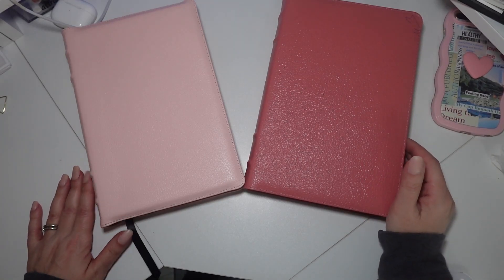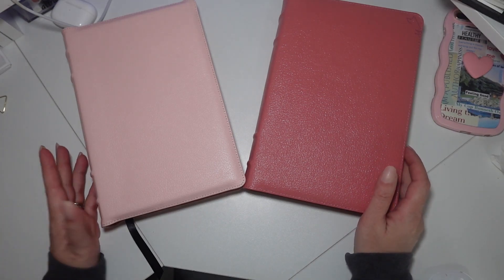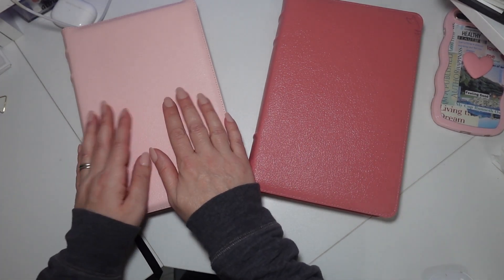Hi guys, welcome back to my channel. I thought of doing a comparison for you for the Humble Lamb Bibles. This is one that I purchased.